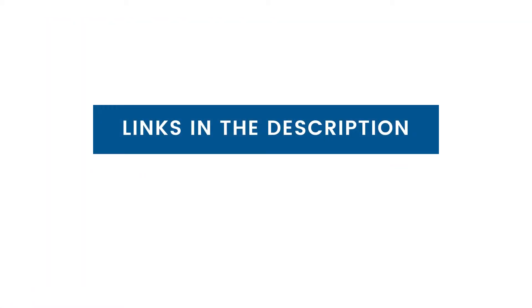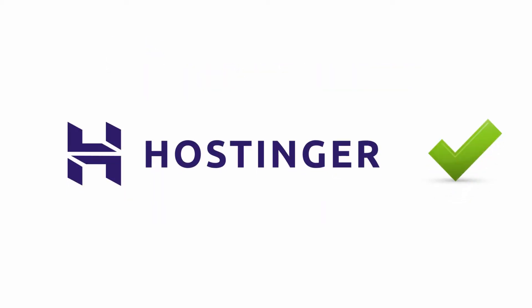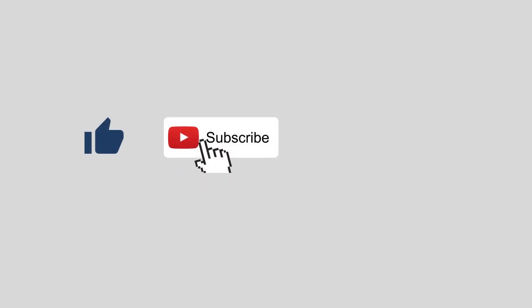For the latest discounts on these web hosts, check out the links in the description. In the end, both of these are great solutions for you to get started. For better value for money, services and performance, we recommend you choose Hostinger as it offers the best hosting between the two. If you like this video, subscribe to the channel and click on the bell icon to get notified about new videos on web hosting.